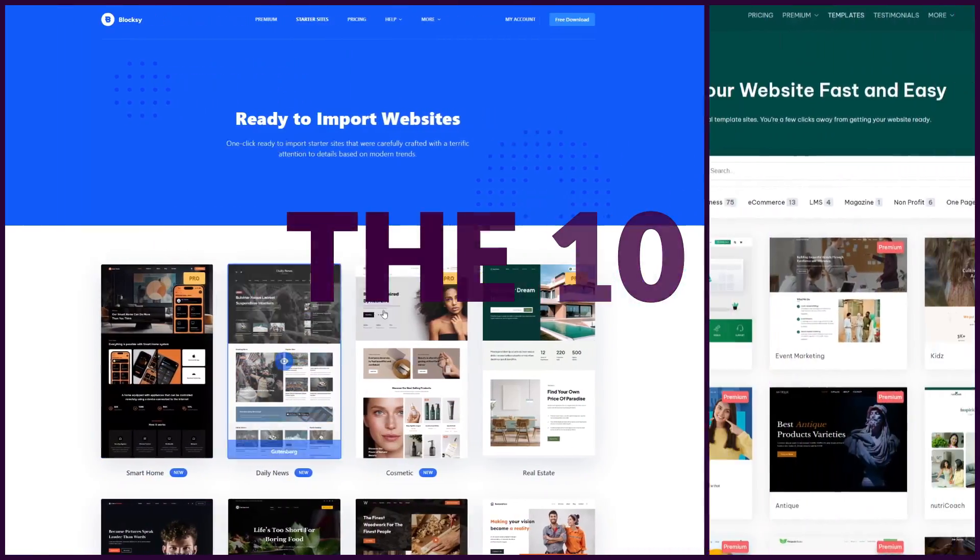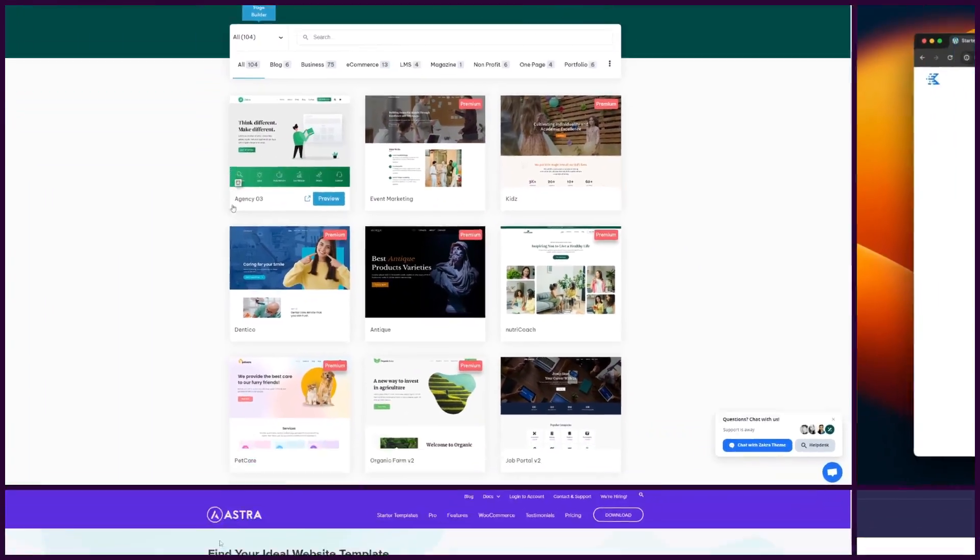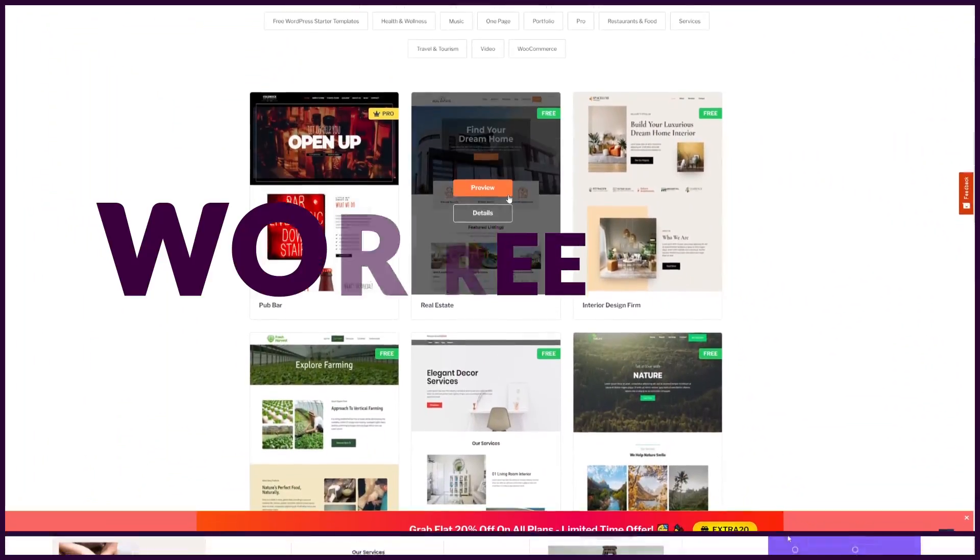Recently I did a great video covering 10 of the best themes out there, but today we're going to take a little twist on that. I'm going to give you 10 of the best free themes that you can use. All of these themes I'm going to show you today are completely free to use. Some may have paid functionality that you can add in later, but using them and customizing them to your site's needs are completely free.